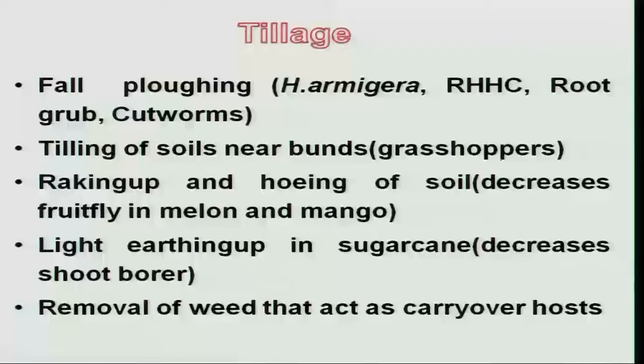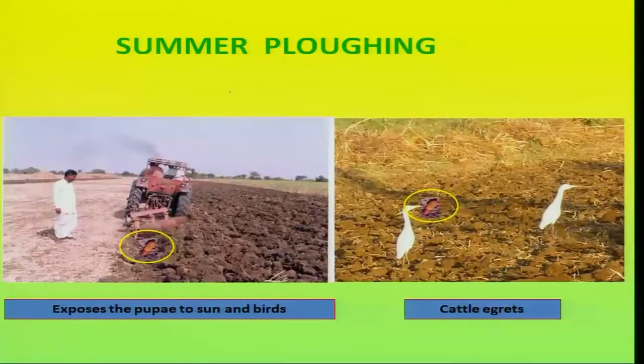The next important eco-friendly method is tillage. Fall plowing is particularly most useful for some of the dreaded insects like Helicoverpa, red-headed hairy caterpillar, root grubs and so on. Specifically, fall plowing or summer plowing after the crop is over helps to bring down the population considerably.